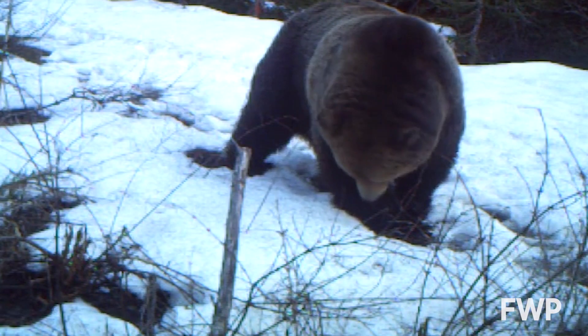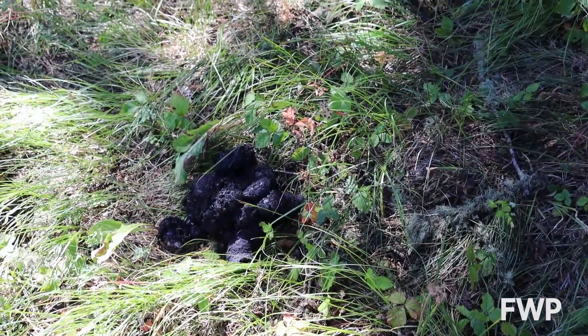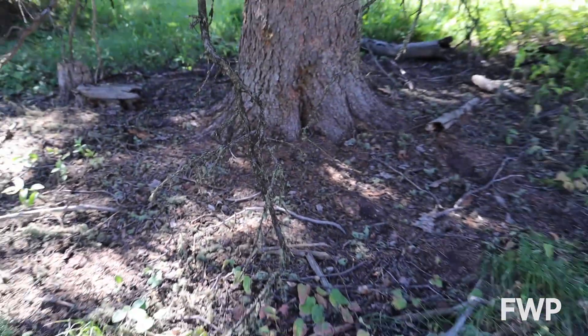Some of the most common signs of bear activity are in their scat and tracks. Scat is something that people notice more often, and it can tell you how recently a bear has been there and perhaps what the bear has been eating, but it can't tell you what species of bear it is. We leave that to DNA analysis.